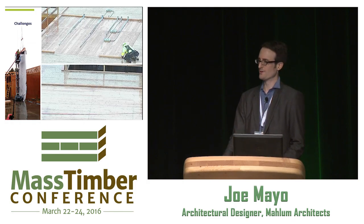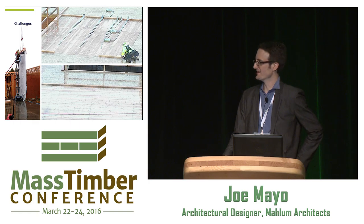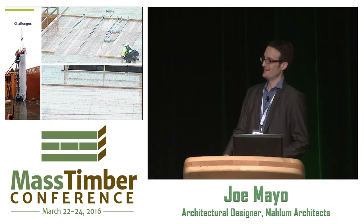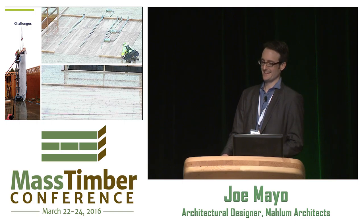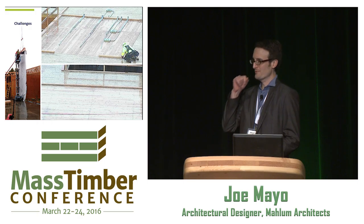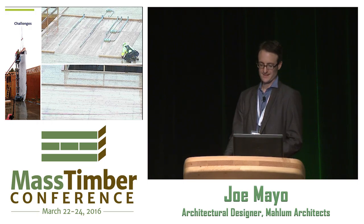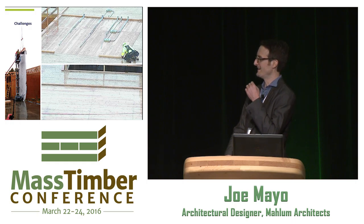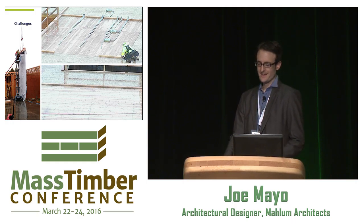Being that we're wrapping up construction, interior finishes are going in right now. I want to talk about a few challenges. The CLT installation started on a beautiful blue-sky day, and then we ended up having the wettest winter on record during the installation of this project. Here you can see some of the unprotected CLT panels and unprotected lock deck during the installation process. Being in the Pacific Northwest, we have to accept that it's going to rain and things are going to get wet, and we need a great strategy to mitigate that risk.